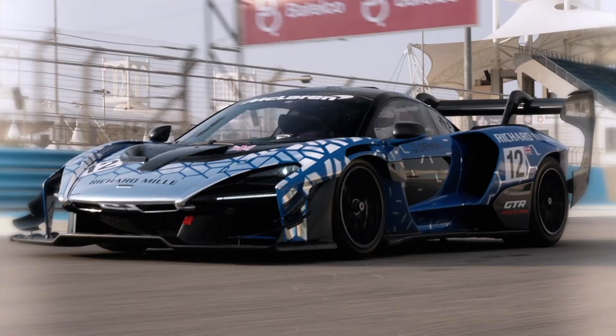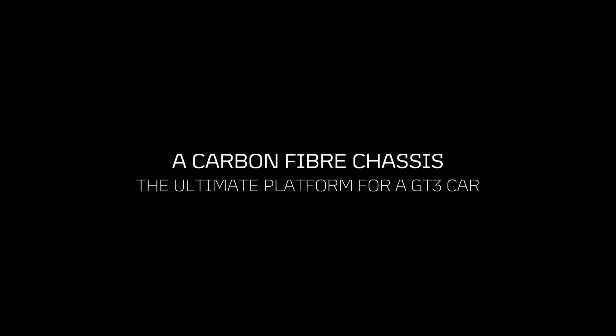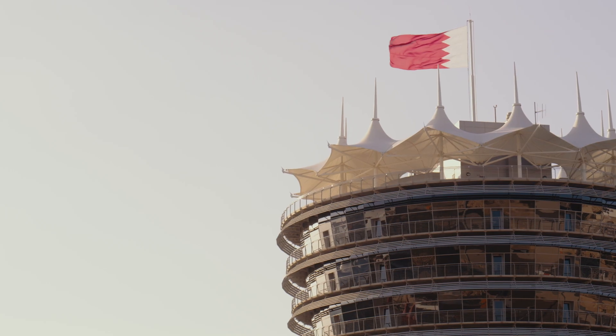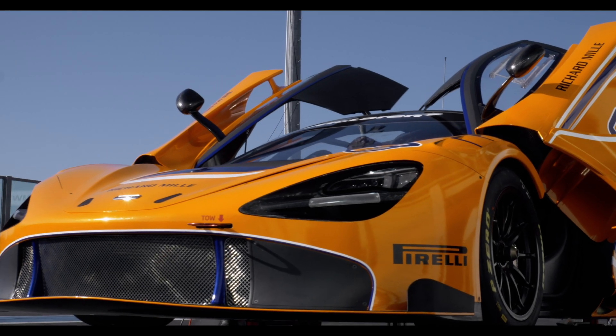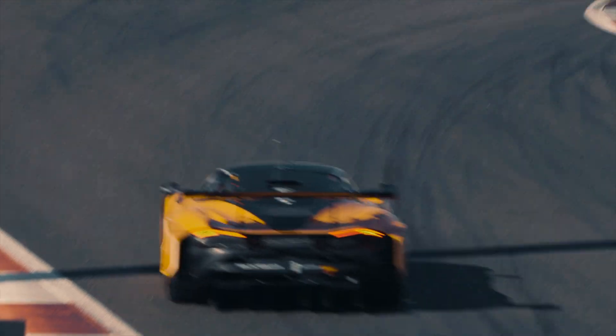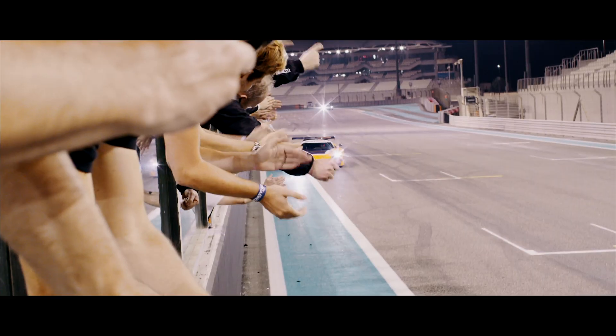My name's Andy Scott, I'm the Chief Engineer here at the Motorsport Department of McLaren. The GT3 car is basically a pure racing car version of the 720S road car, built specifically to FIA GT3 regulations and competes worldwide in many different forms of endurance racing.